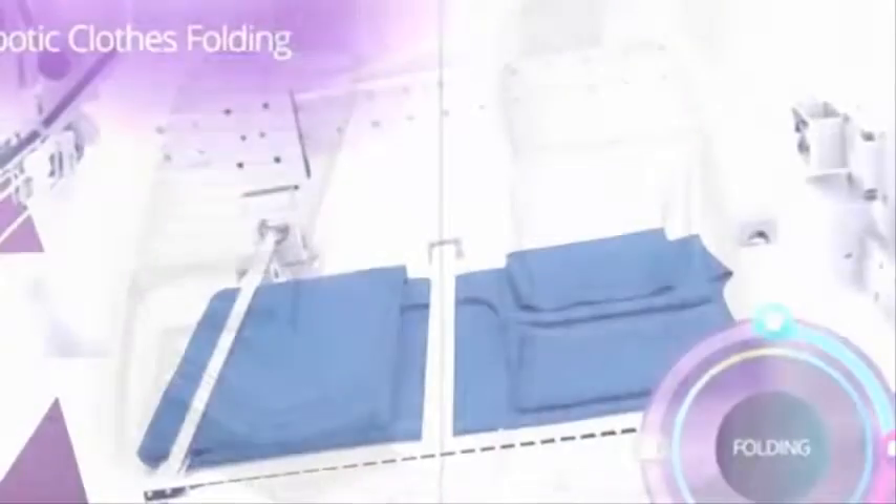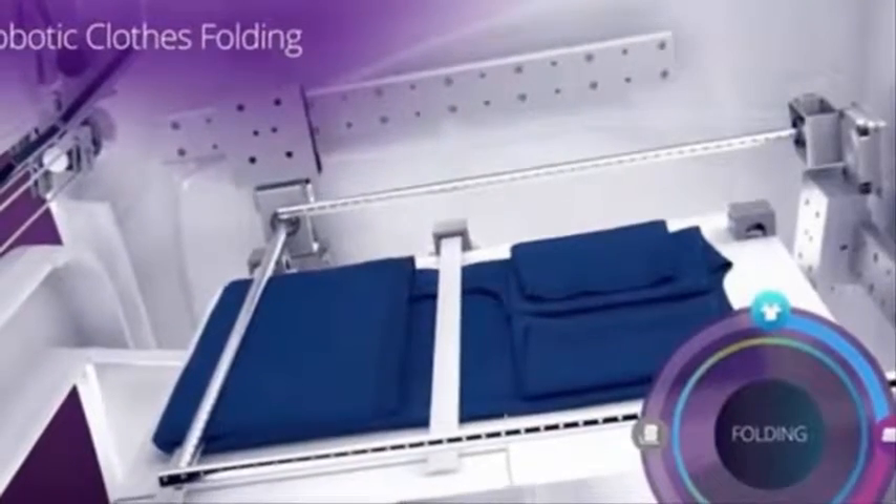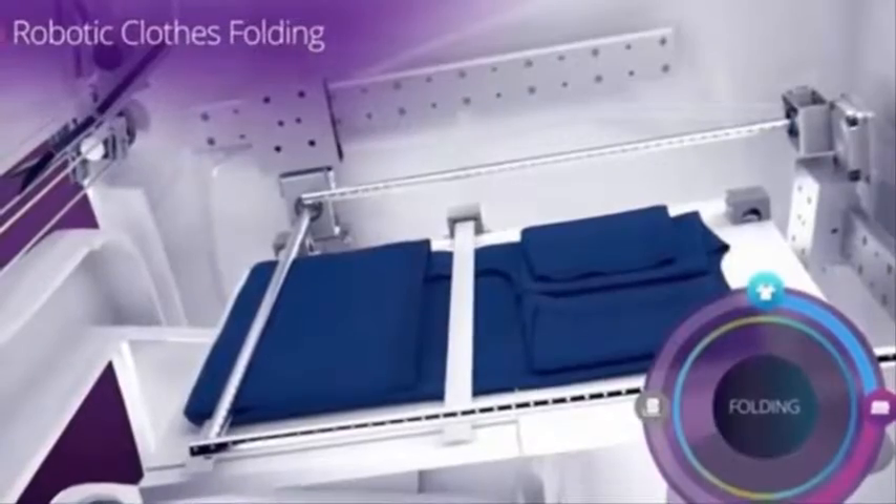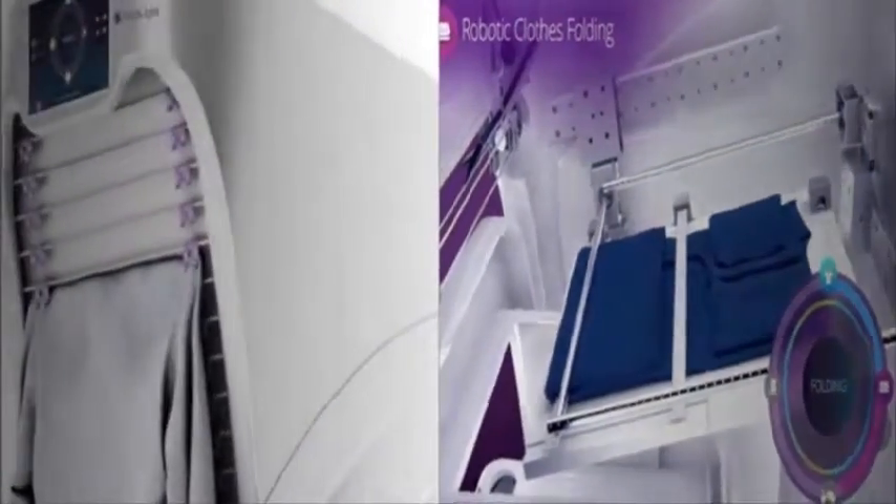Simultaneously, 15 to 20 items can be loaded onto the rack at once. To smooth out wrinkles, the device works for 20 to 30 seconds, and then takes just 10 seconds to fold the clothes.